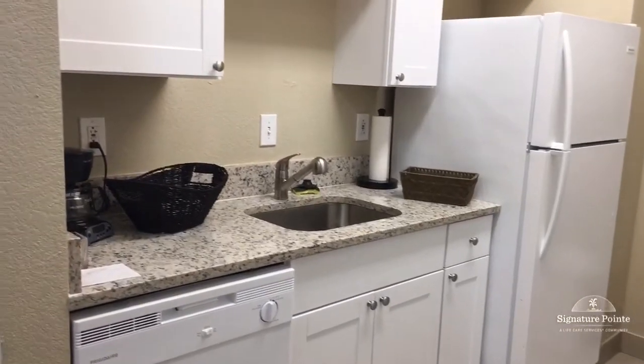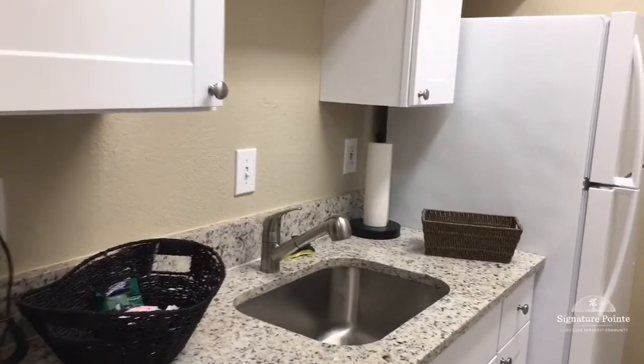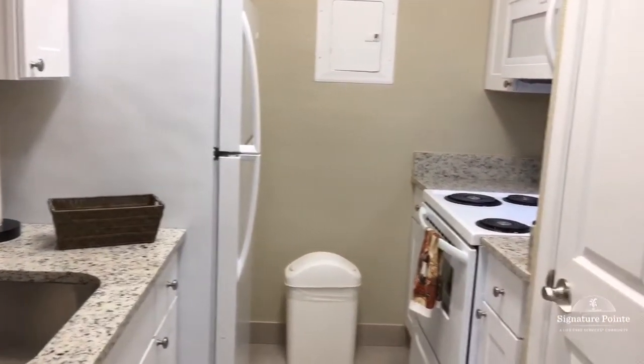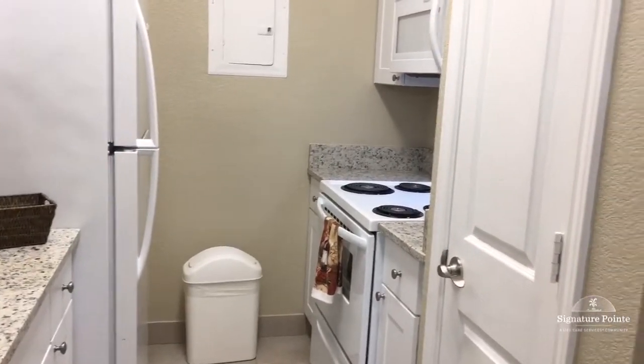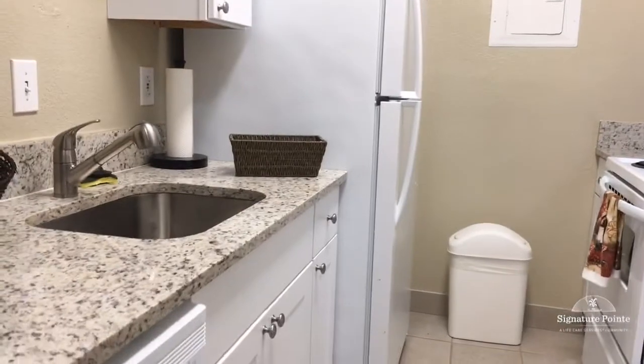Upon entering the Fenella, you're going to come into the kitchen area. Your kitchen is going to be fully functional. You're going to have your refrigerator, your microwave, your pantry, your stove, and your dishwasher and sink.